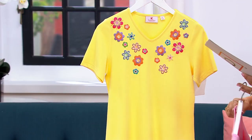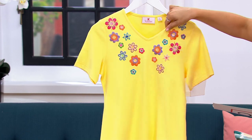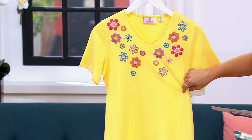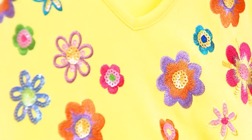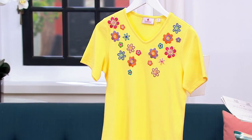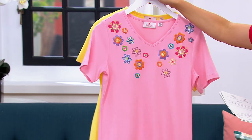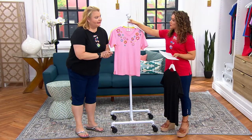Last but certainly not least, we have it in yellow. Extra small through 3X. If you love playful, whimsical fashions, you want this one in your summer wardrobe. It's item 600366. Miss Angel Smedley is joining us — she carries on the amazing legacy of Jean Bice with Quacker Factory. How many years ago was it that Jean first presented on QVC?